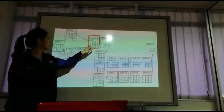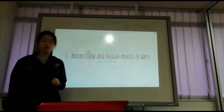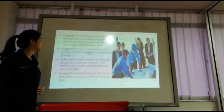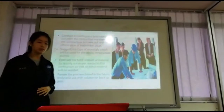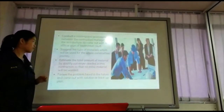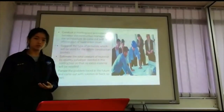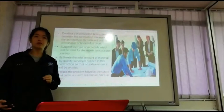Step 5 takes about 4 days, starting at day 22 and ending at day 26. Step 5 is to brainstorm and design for the section. We will conduct a meeting between the construction manager and the architect to come up with an official plan of the badminton court. They have to suggest the type of material to be used throughout construction. The quantity surveyor will estimate the total amount of material needed so nothing is wasted, and they must foresee problems and prepare solutions in advance.